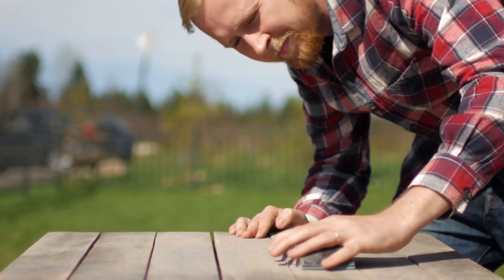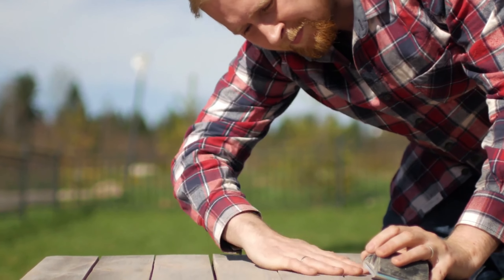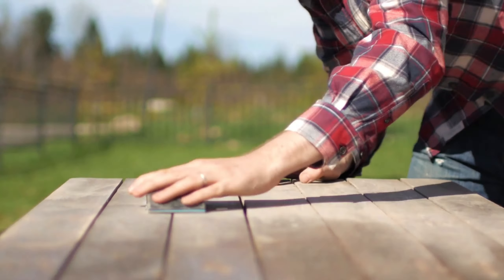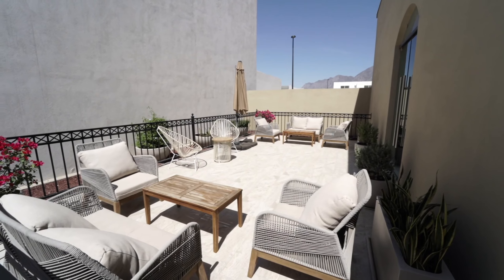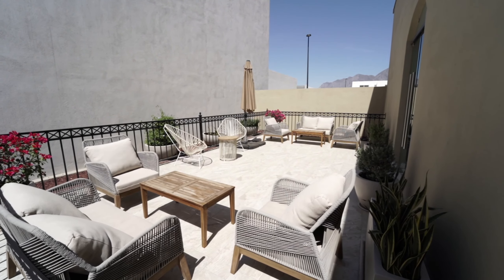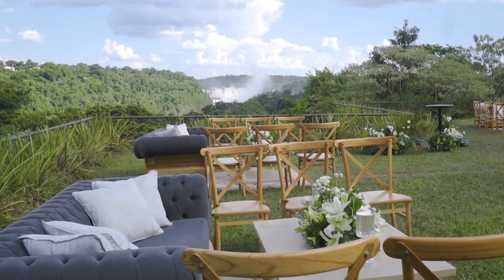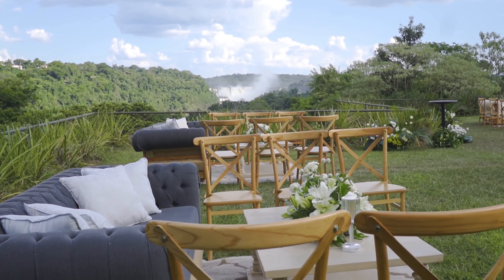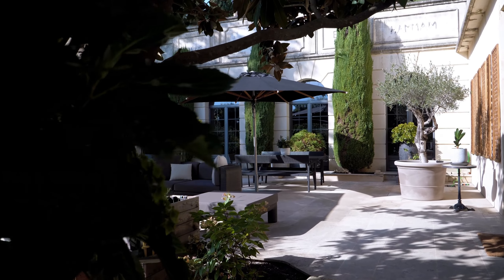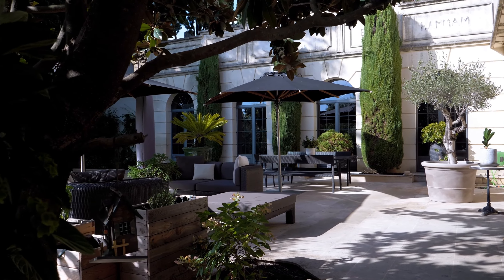When choosing furniture for your Moroccan-inspired space, aim for pieces that seem mismatched but actually complement each other perfectly. Look for common threads that tie them together, whether it's in their colors or materials. Pick out a few pieces that should work well together depending on the size of your outdoor space. They need to be versatile enough to look great both indoors and outdoors, so you can mix and match them to suit your needs.